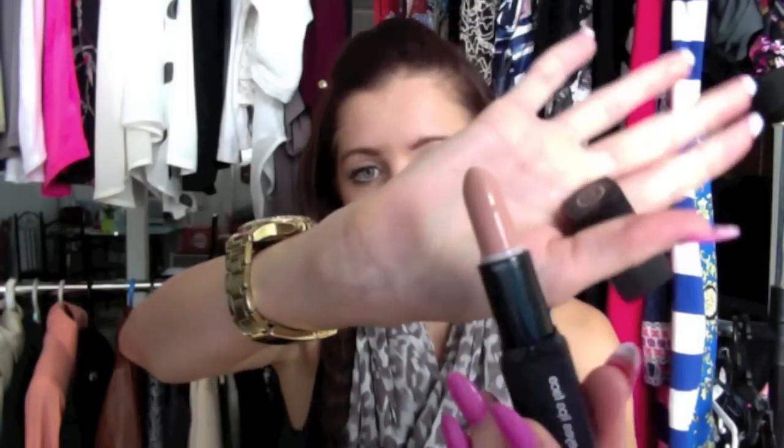Another lipstick is from the ELF Mineral Collection in Natural Nymphs, which is a really really nice nude. I love it because of the formulation — it's really creamy and opaque on the lips. Also it's not an orangey-toned nude, which I hate. A lot of nudes from Revlon and Rimmel are orangey, but this one is a really really nice beigy nude with no orangey tones, so I absolutely love that.